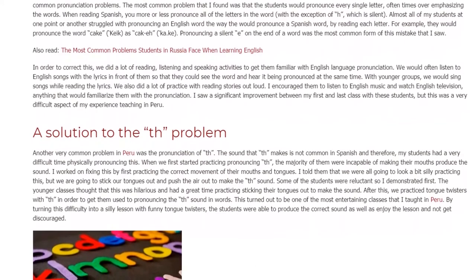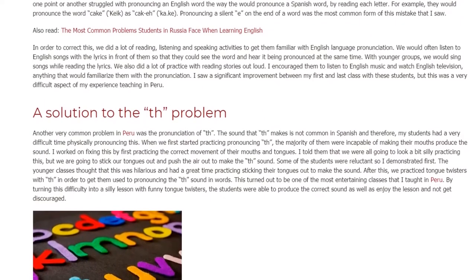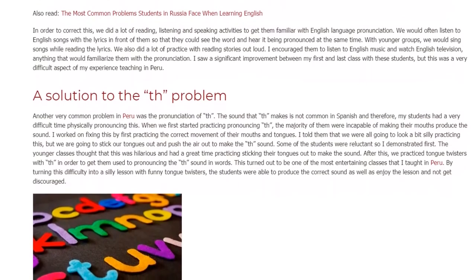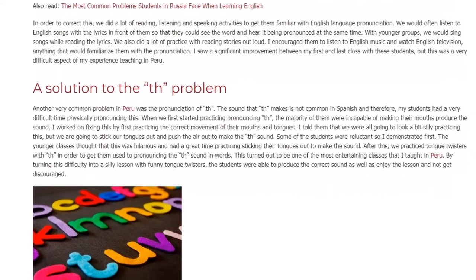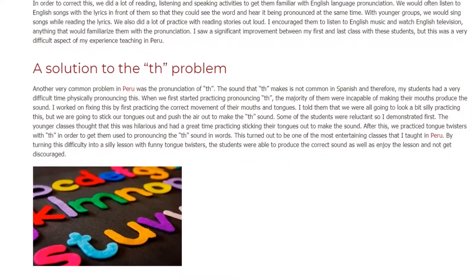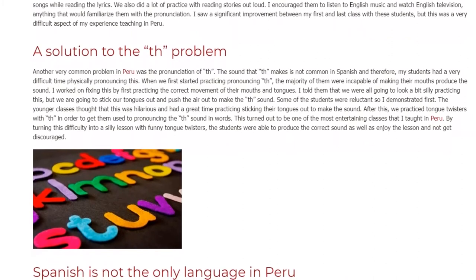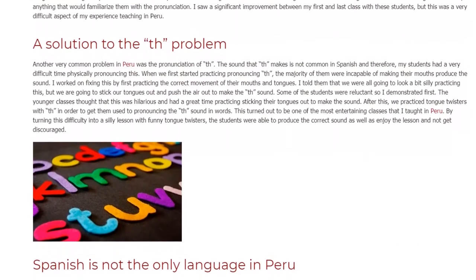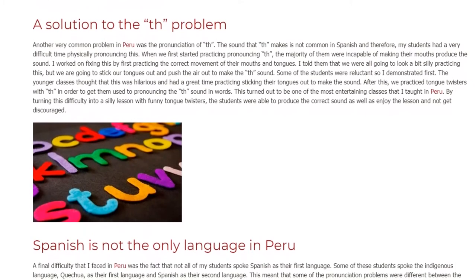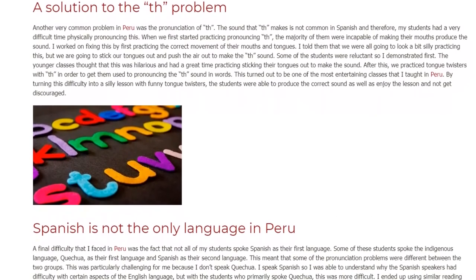I worked on fixing this by first practicing the correct movement of their mouths and tongues. I told them we were all going to look a bit silly, but we were going to stick our tongues out and push the air out to make the TH sound. Some students were reluctant, so I demonstrated first. The younger classes thought this was hilarious and had a great time. After this, we practiced tongue twisters with TH to get them used to pronouncing the TH sound. By turning this difficulty into a silly lesson with funny tongue twisters, the students were able to produce the correct sound and enjoy the lesson without getting discouraged.